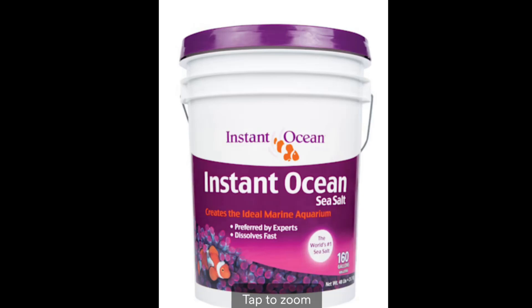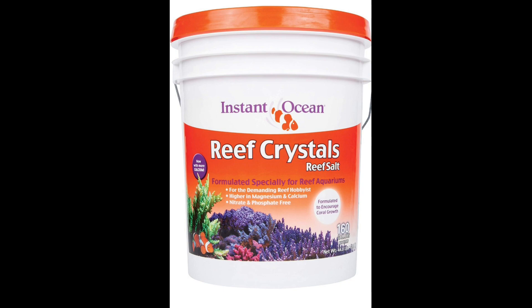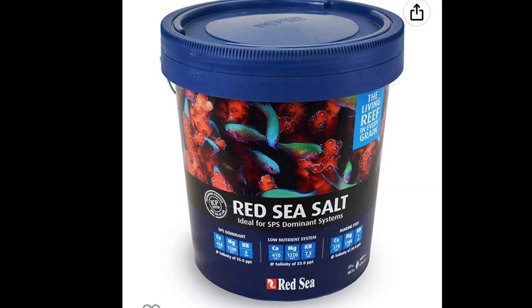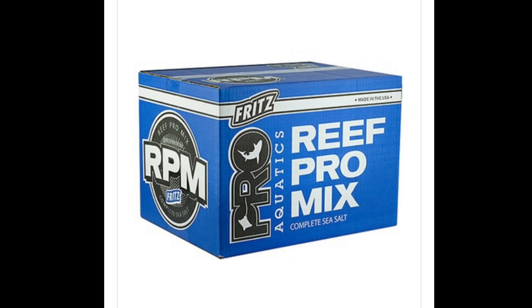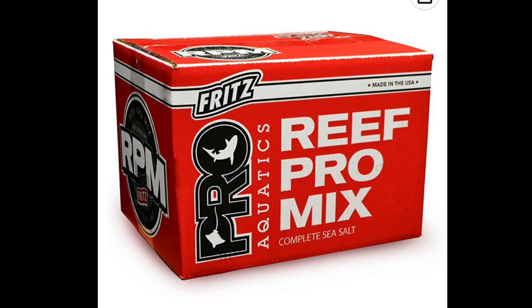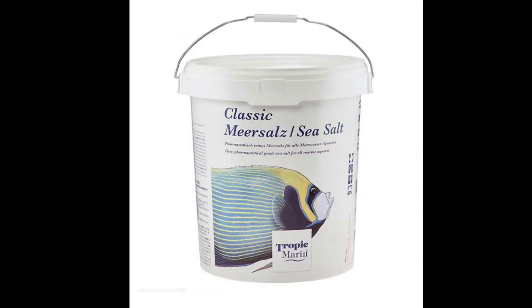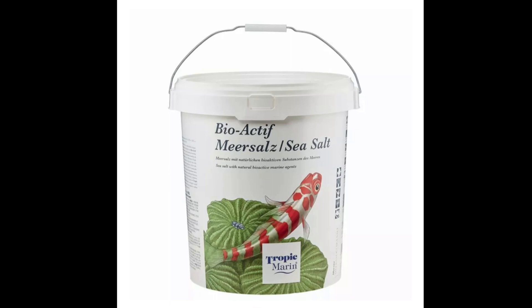Hey guys, doing a video here on salt mixes. I'm going to compare and contrast each of them by looking at the different compositions, different attributes and things like that. The title poses the question which salt mix is best, and to spoil it early I would say the best salt mix is the one that you use consistently. Now how you get to the one that you're going to use consistently may be a little different, and we're going to look at some of that stuff in this video. But again, once you pick one, stick with it, be consistent.